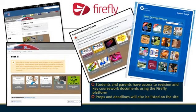Our Firefly pages are the first port of call for students. They include revision notes and sheets, video examples, CAD tutorials, and practice examination questions. They also include preps, coursework examples, and deadlines.